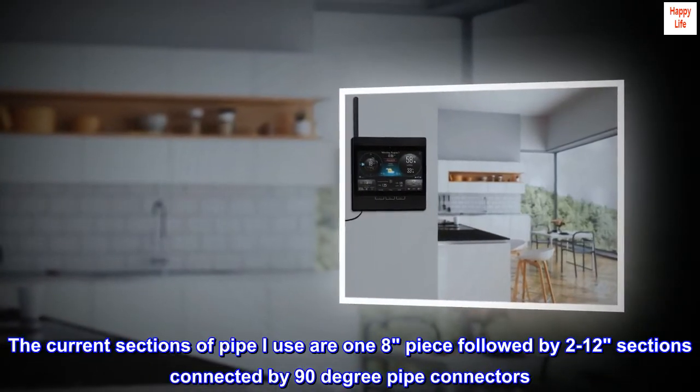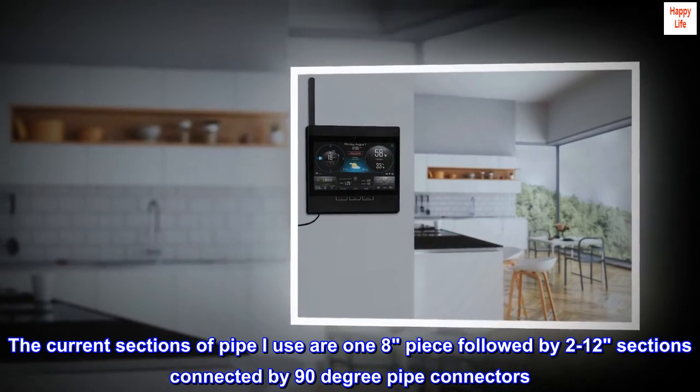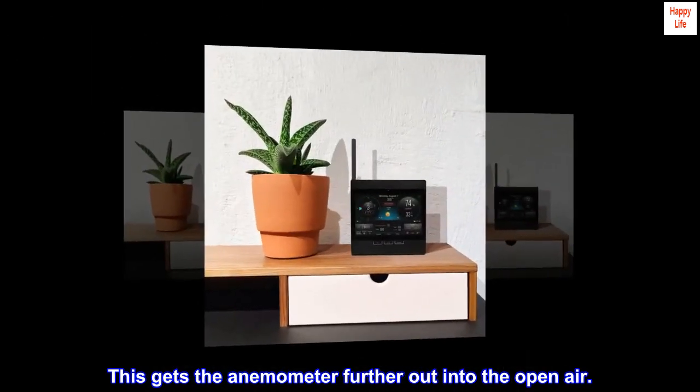The current sections of pipe I use are one eight-foot piece followed by two twelve-inch sections, connected by 90-degree pipe connectors. This gets the anemometer further out into the open air.